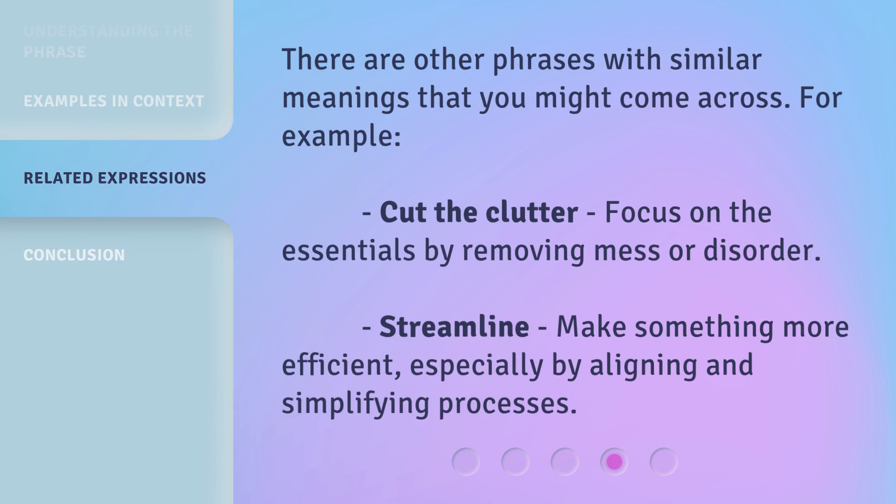There are other phrases with similar meanings that you might come across. For example, cut the clutter: focus on the essentials by removing mess or disorder. Streamline: make something more efficient, especially by aligning and simplifying processes.